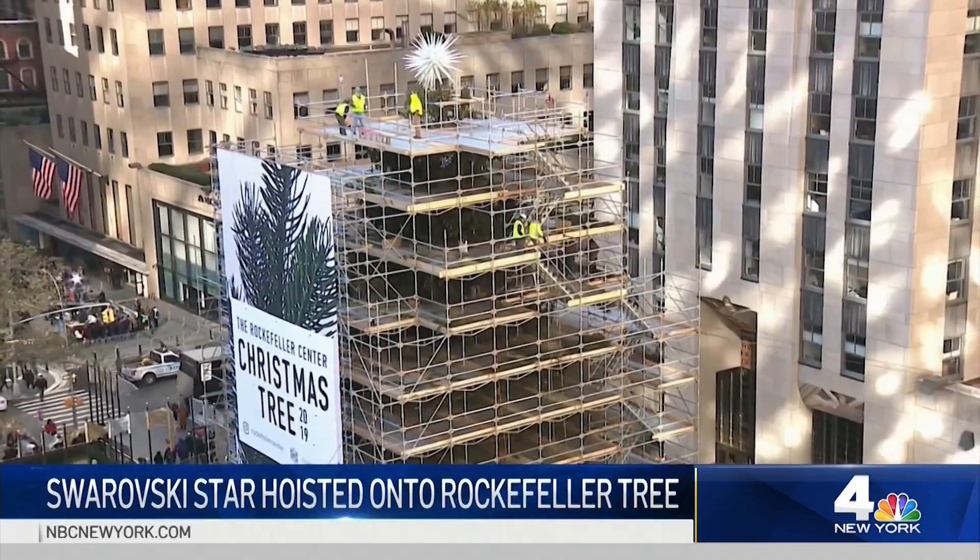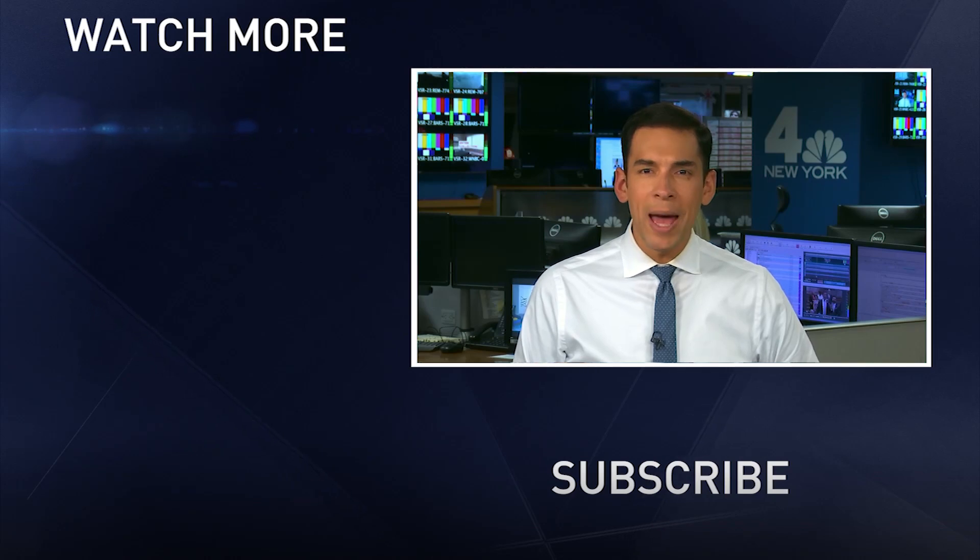From Midtown, Erica Byfield, News 4, New York.